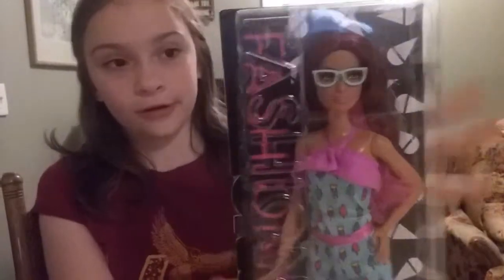Welcome to Emily's Toy House. Today I'm going to be showing you the Barbie Number 17 Fashion Easter. These are the 2016 ones — you can't get the 2015 ones anymore. And this is the ice cream rock burger.